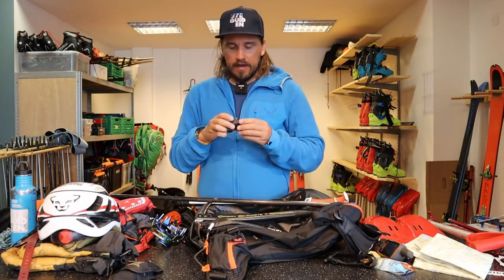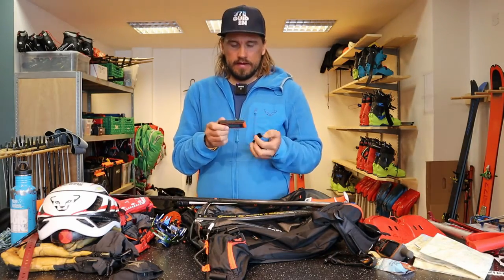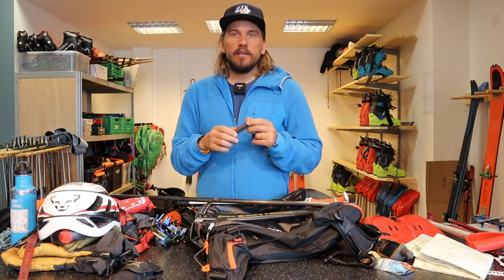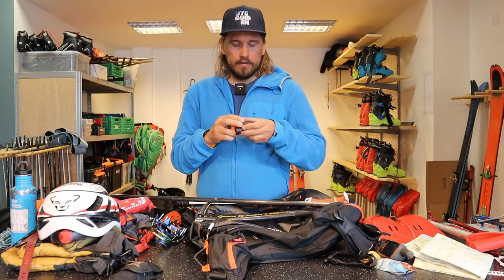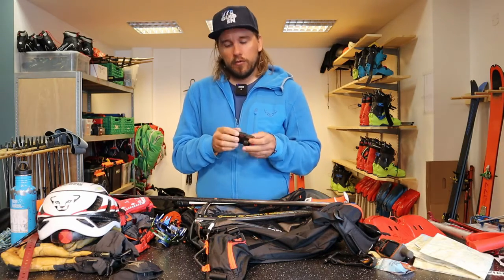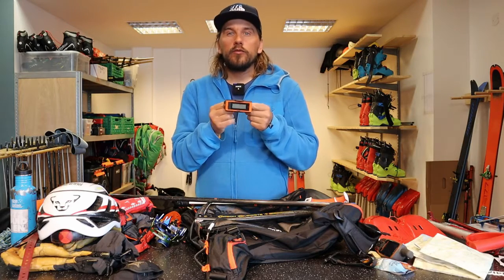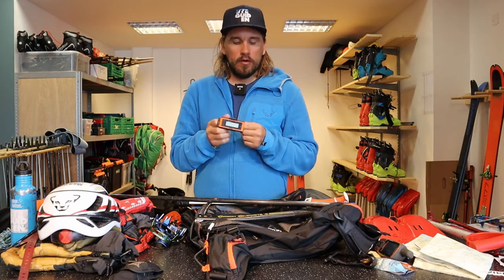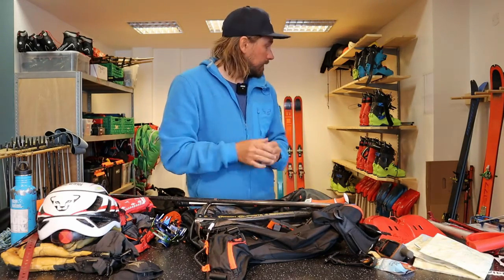I also have this slope angle and clinometer where you can measure steepness and altitude — it has a watch on it too. A nice gadget if you like that sort of thing — I'll post a link in the comments below.